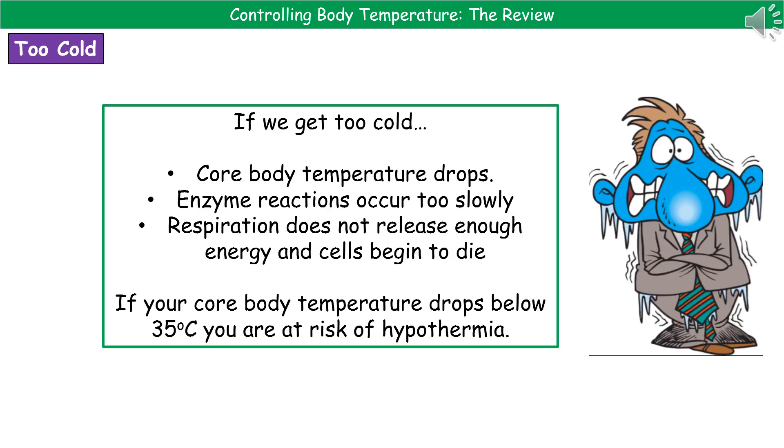We need to consider what happens if we either get too cold or too hot. If our core body temperature drops, enzyme reactions occur too slowly to maintain the rate needed for all basic life processes, such as respiration. If the enzyme reaction for respiration is too slow, we don't release enough energy and cells start to die. A really serious problem occurs if our core body temperature drops below 35 degrees Celsius, because then we're at risk of a condition called hypothermia.